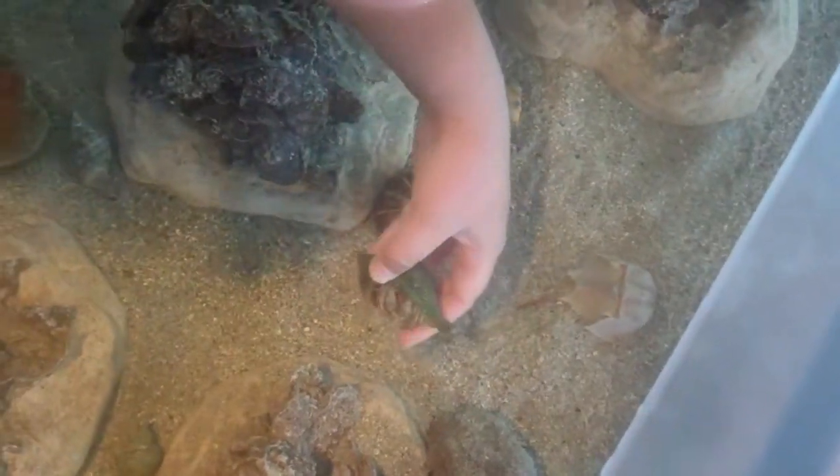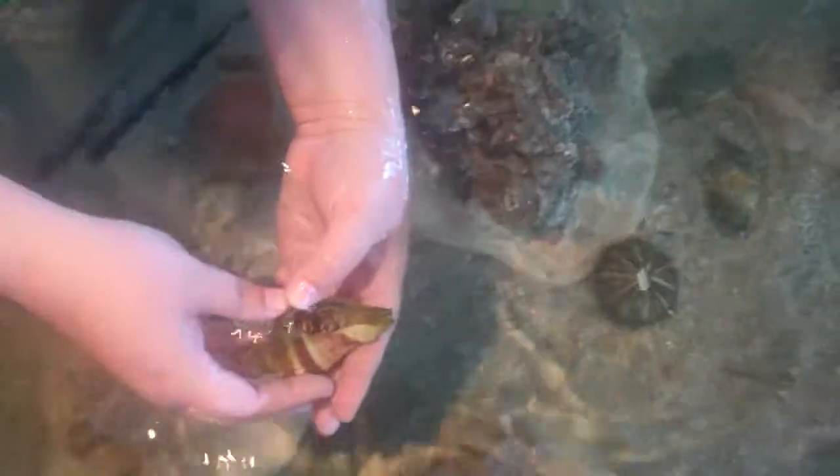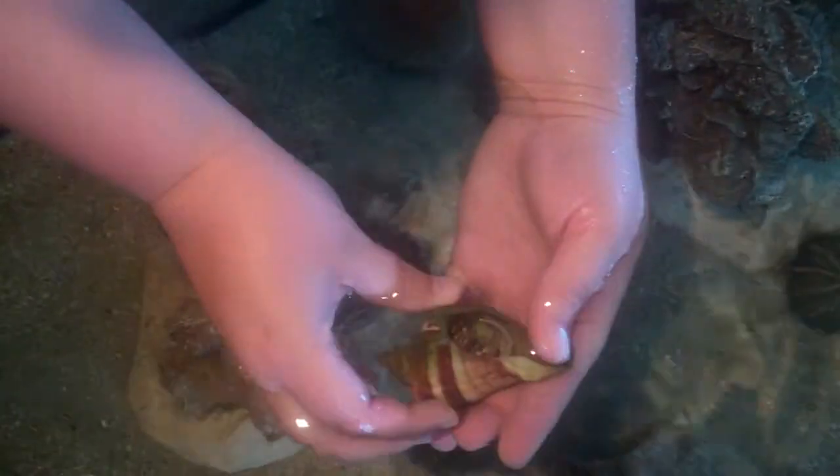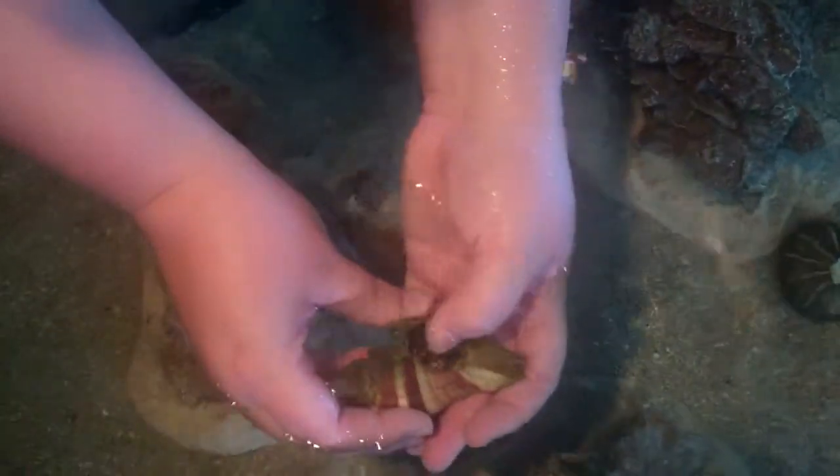Now this is one of our hermit crabs. These are marine hermit crabs — they live underwater in the lagoon. This guy is hiding from me right now, but you can see his little claws in there.